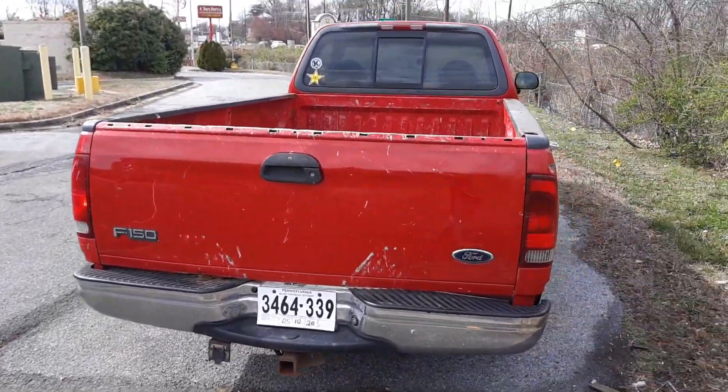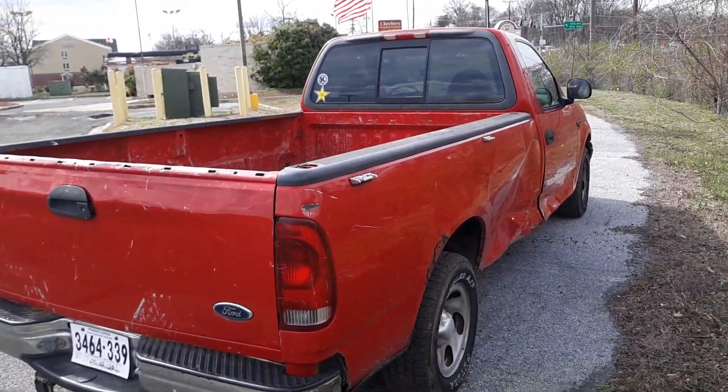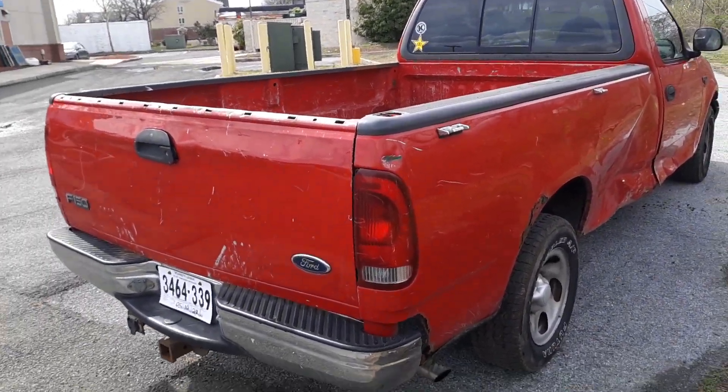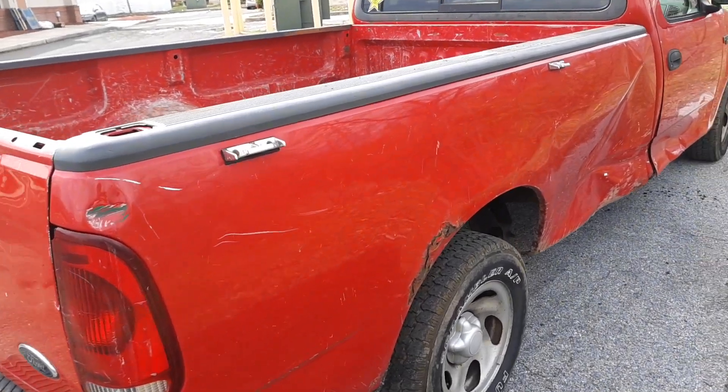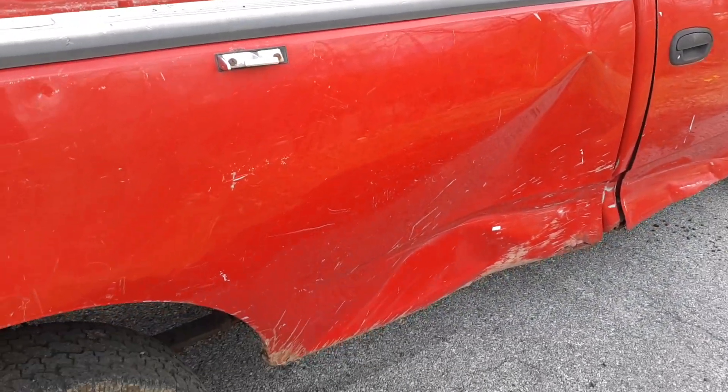I paid $600 for it. Is it worth $600? Probably not. But it's got a new clutch in it. It's a 5-speed.